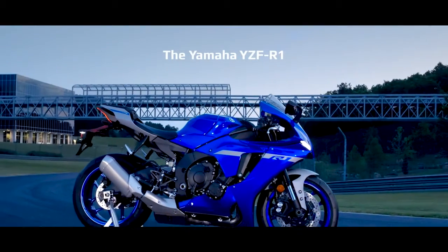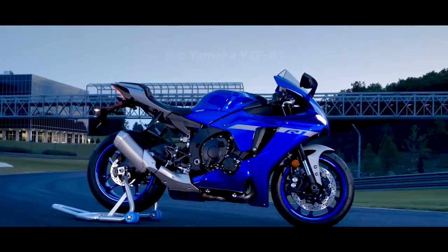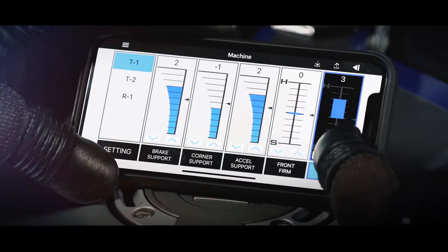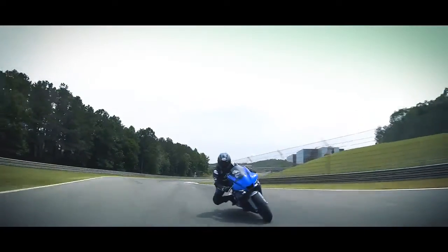The new YZF-R1 is based on 22 years of race-winning engineering, forged from countless world championship races. From cross-plane crankshafts to revolutionary electronics, Yamaha's historical achievements have become the future of our world.